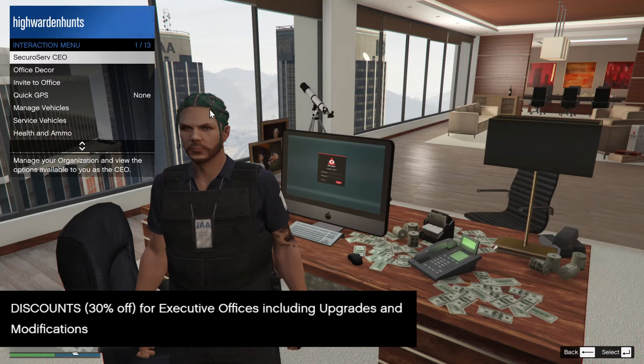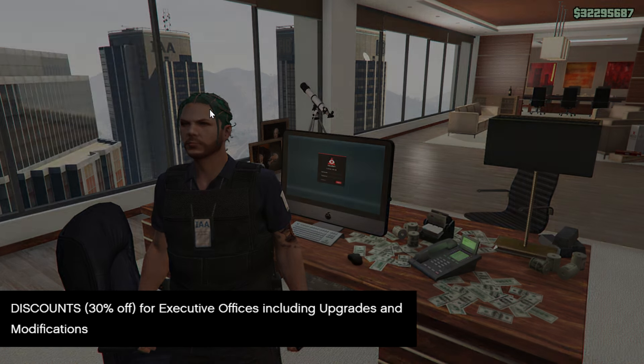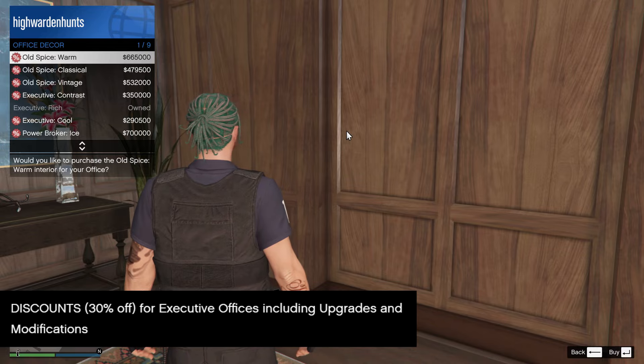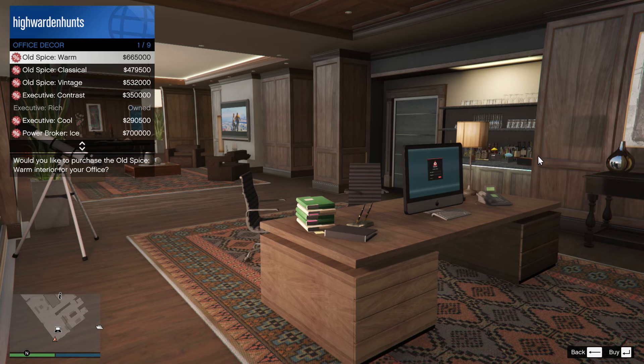How's it going y'all? This week is 30% off if you're planning to purchase the executive office, including all upgrades and modifications. This includes the office decorations as well. In today's video I'm going to show you how to change your office decorations as well as showcasing all available office decorations in GTA Online.